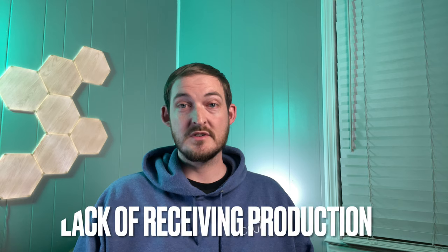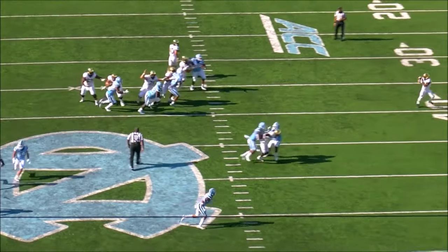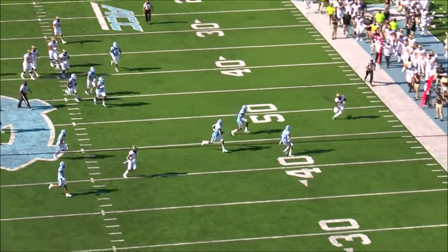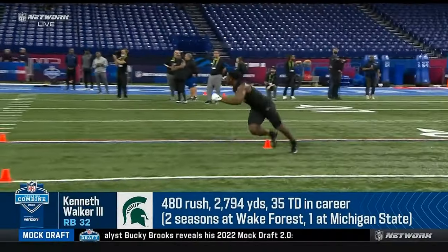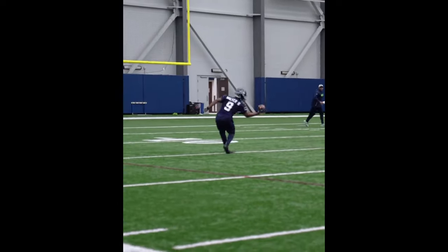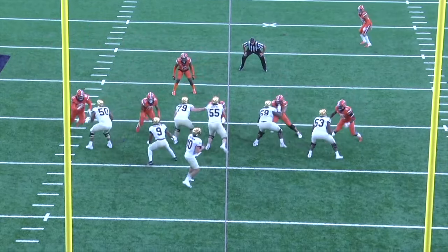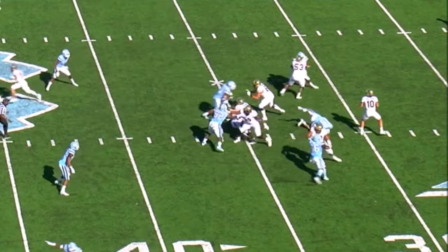The most glaring hole in Walker's game is his lack of receiving production. He only had 19 catches for 136 yards in three years of college football. That's not a lot of tape to study, but when targeted, he looked comfortable catching the ball — he wasn't fighting his hands. He looked good in those drills at the combine, and there's already been a Seahawks practice video of him making a spectacular catch. But there's no evidence whatsoever that he can move outside and run routes as a receiver. Pretty much all his catches are checkdowns. He shows a willingness to pass block, but really inconsistent recognition and technique as a blocker.